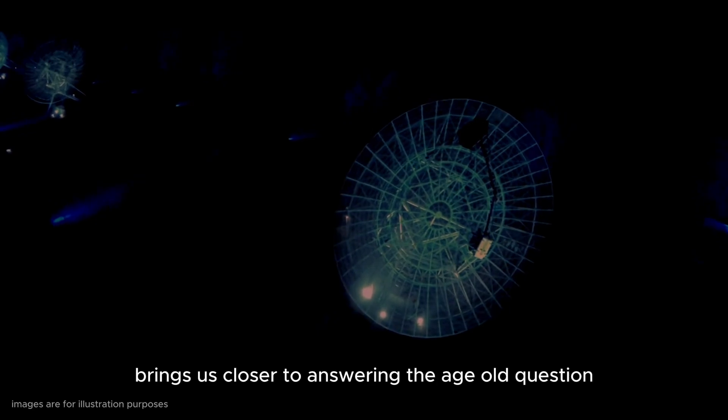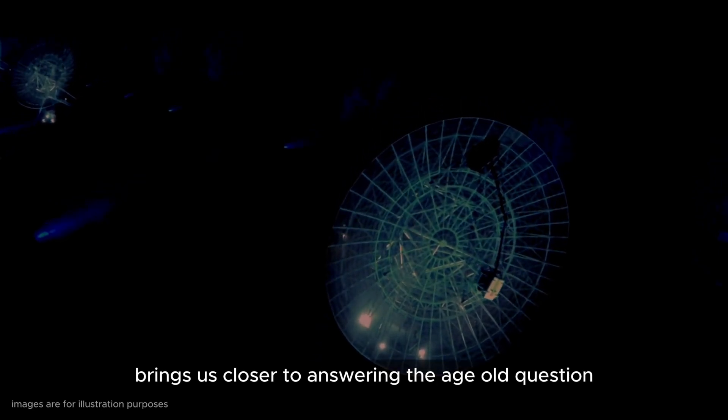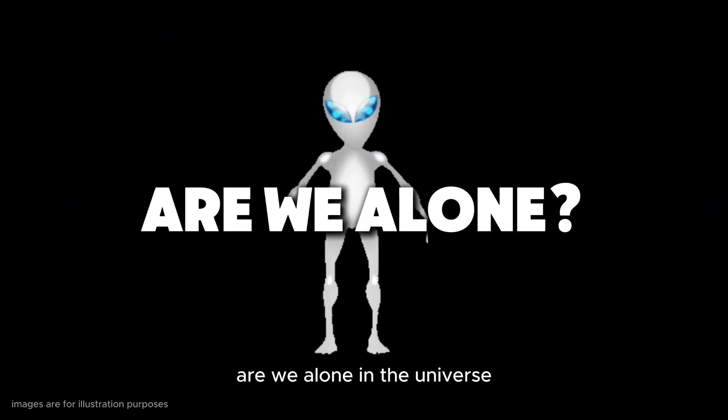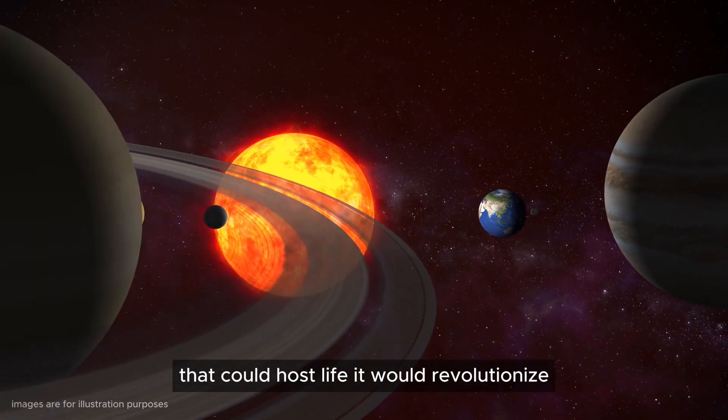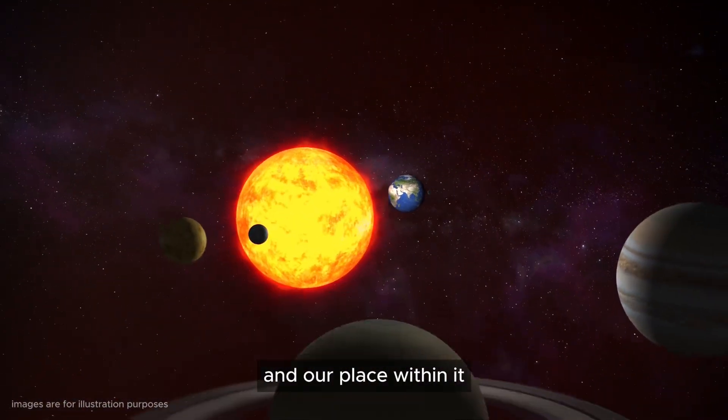Each new discovery brings us closer to answering the age-old question: are we alone in the universe? If scientists discovered a strange exoplanet that could host life, it would revolutionise our understanding of the universe and our place within it.